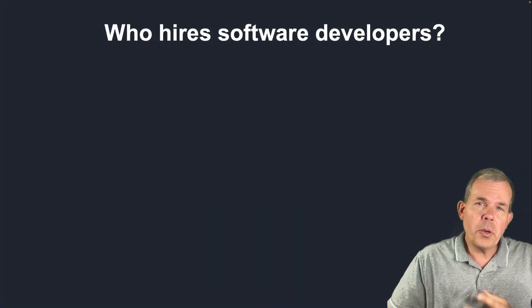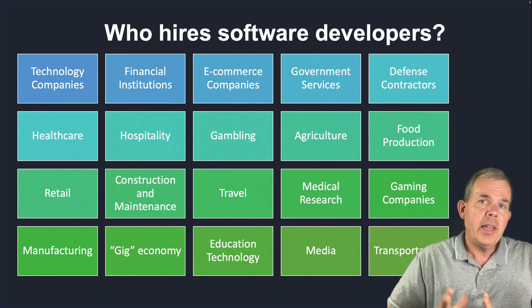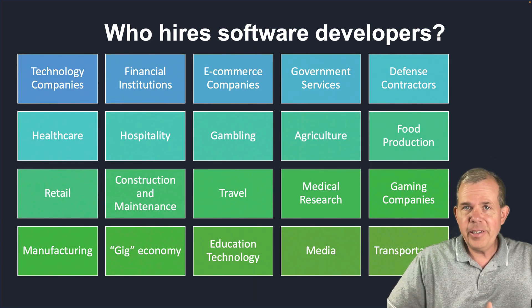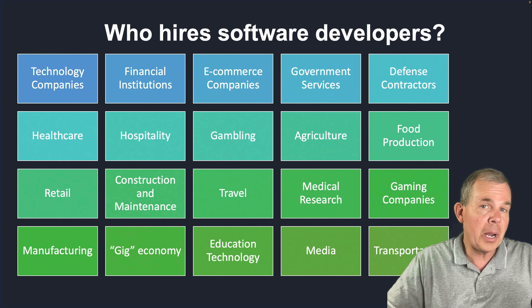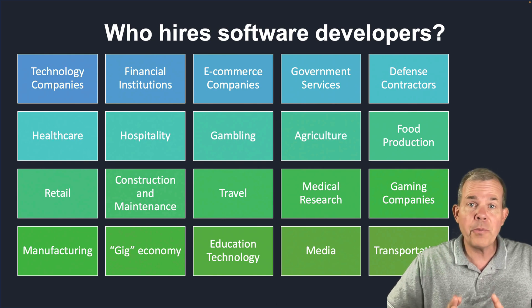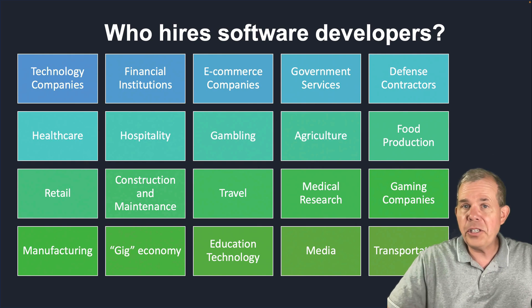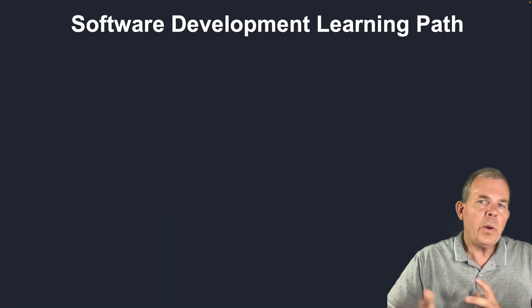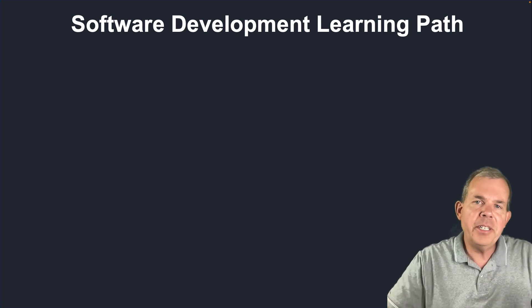So where are you going to work with this degree? Who are you going to work with? Essentially everybody needs a software developer. Look at this list — if you were to search for companies that are hiring programmers, software engineers, software developers, any of those titles, you're going to find that technology companies are not the only ones. You came to this video not asking, can I get a job? The answer is yes.